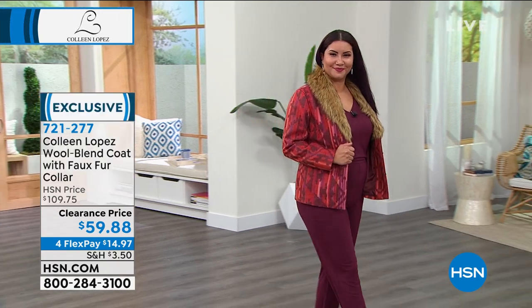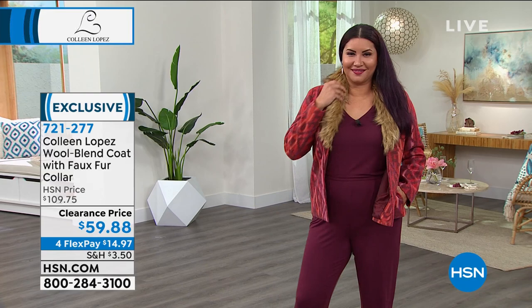A little jacket coat that has a faux fur collar and all of these gorgeous colors and these rich, lovely prints. We have the lowest price ever — they just did an additional markdown on this. It's $59.88.